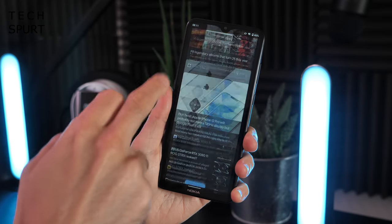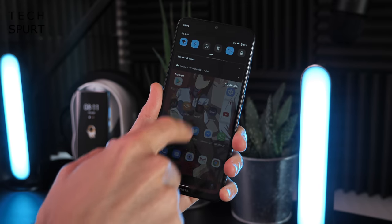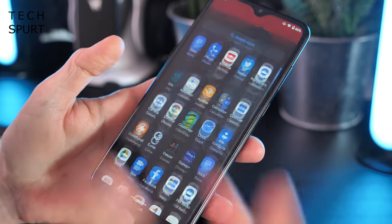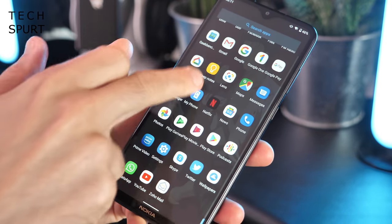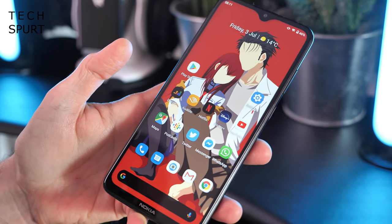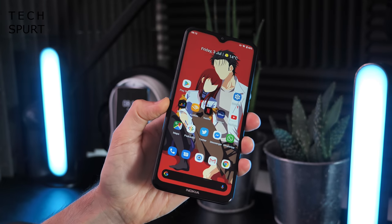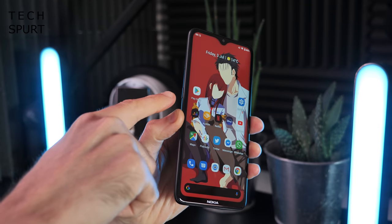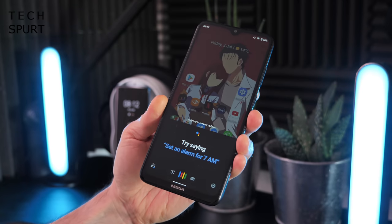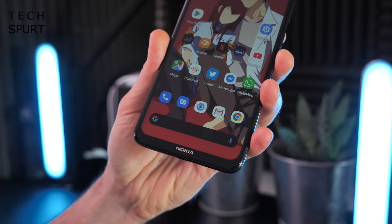The Nokia 5.3 is all booted up and ready for action, and you'll notice there's a nice pure stock version of Android here - pretty standard for a Nokia smartphone. This is actually an Android One handset, which means you'll get a guaranteed two years of Android updates, so it'll get updated to Android 11 later in 2020 and then Android 12 next year as well, plus security patches along the way. And if you're a big fan of the Google Assistant, you actually get a dedicated Google Assistant button here on the side of the Nokia 5.3 - just give that a push and boom, the Google Assistant pops up and listens to every golden word that you have to say.